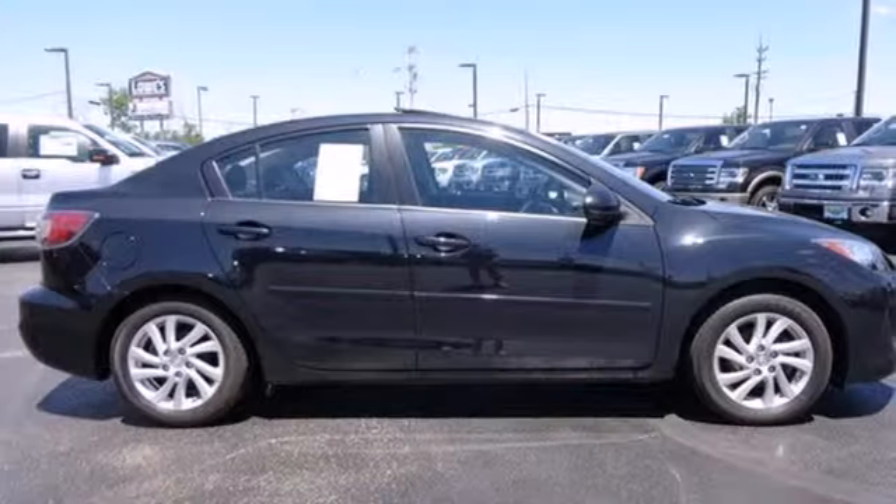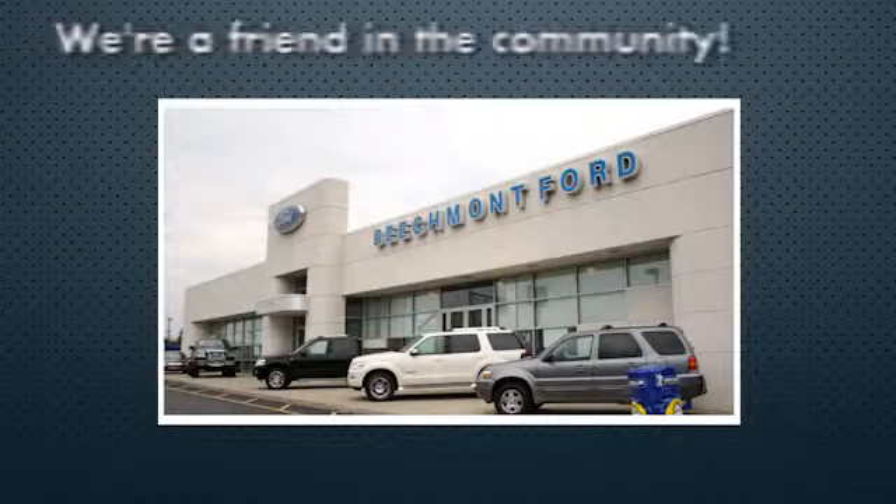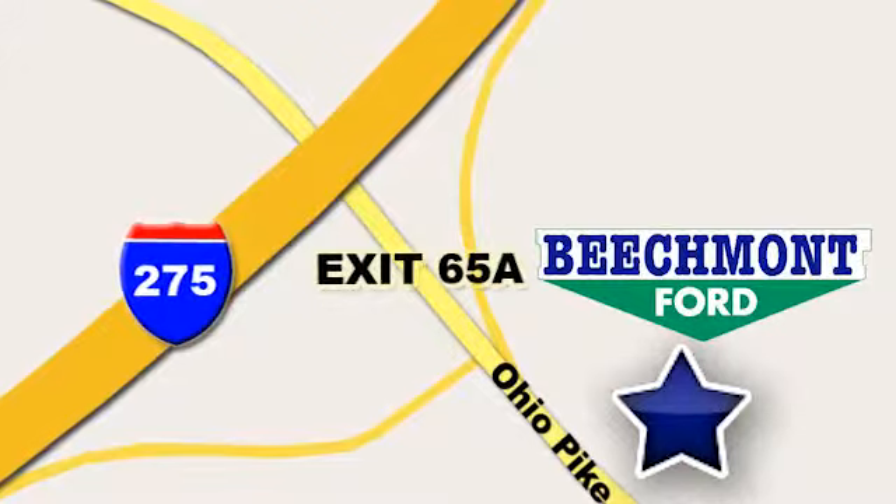Create a new driving experience and come in for a test drive today. Beechmont Ford — we're a friend in the community. Stop in today. We're easy to find, easy to deal with. Off of I-275 at 65A Beechmont Avenue.